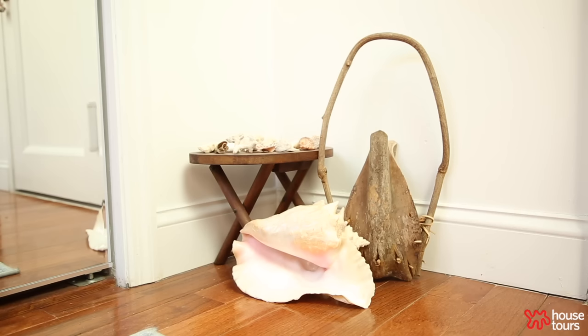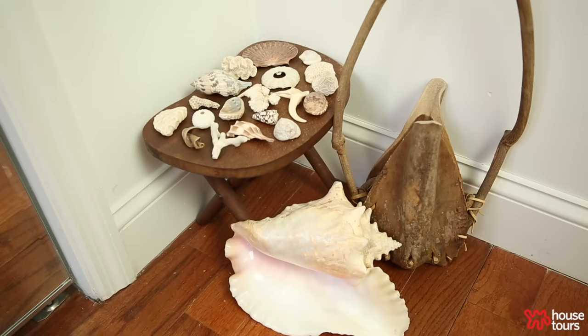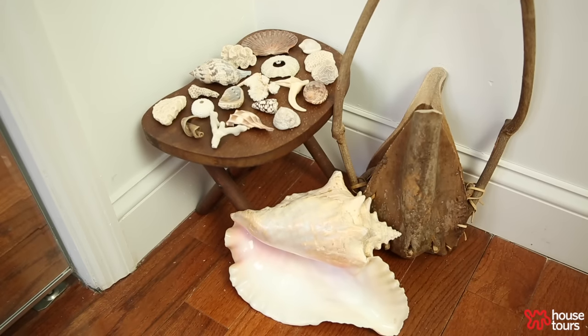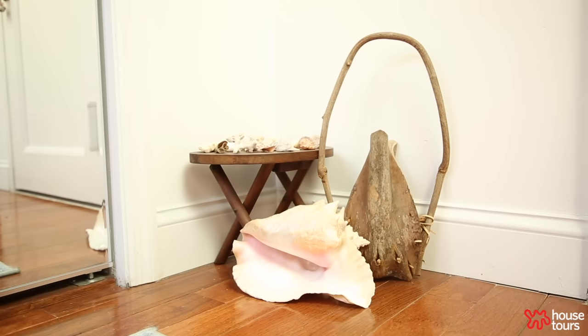I love my natural history corner. I call it my natural history corner because it's a collection of seashells and weird natural objects. Most of them were pieces I found snorkeling and diving with my dad and my sister, and now I have a little display of all those memories.